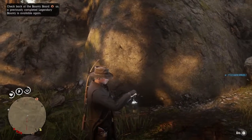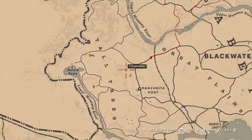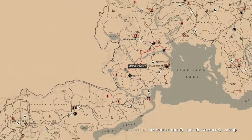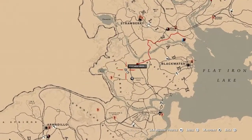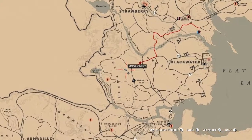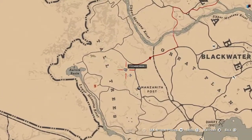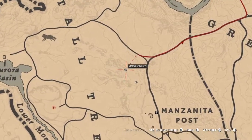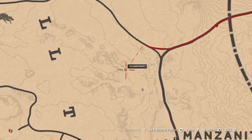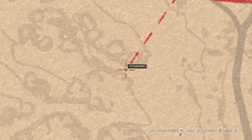Here's another metal detector dig site. Please like and subscribe, hit the bell to be notified of when I upload collectible item locations. Let's see what we get.